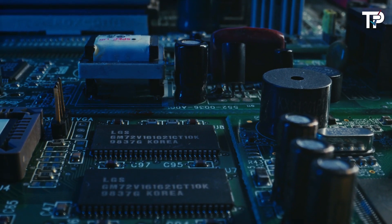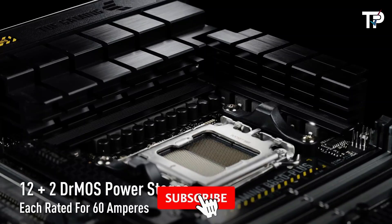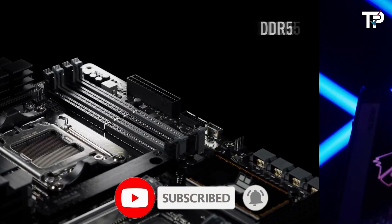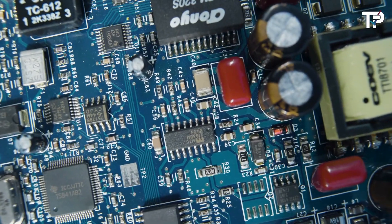That's a wrap. We hope you had a blast going through our list of best motherboards. If so, don't forget to give us a thumbs up and hit the subscribe button. Also, let us know in the comments which motherboard you're planning to pick. Thanks for watching — we'll see you in our next video.